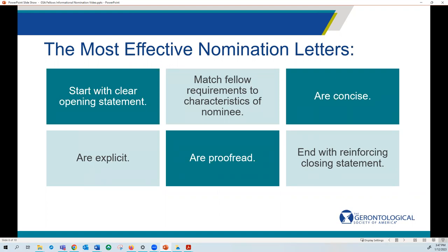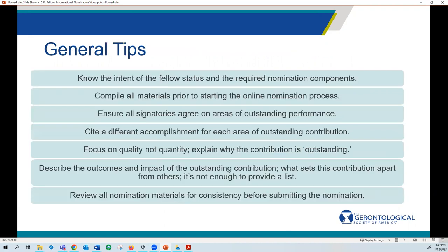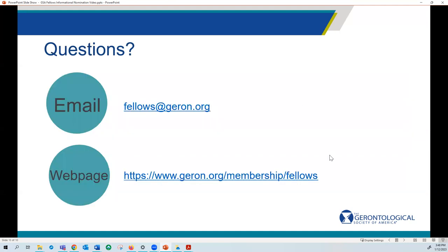Effective letters are concise, explicit, proofread, and end with a reinforcing closing statement. Some general tips: know the intent of fellow status and all of those requirements and standards so that they are addressed in the nomination letter. Compile all materials prior to starting the online nomination process and ensure that all signatories agree on areas of outstanding performance. Cite a different accomplishment for each area of outstanding contribution, and focus on quality not quantity. Explain why the contribution is outstanding, describe the outcomes and impact, and what sets this apart from others. Review all nomination materials for consistency before submitting.